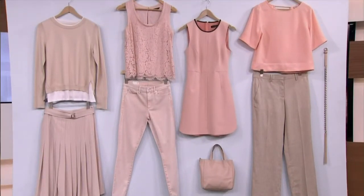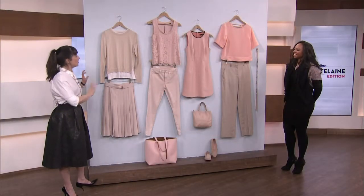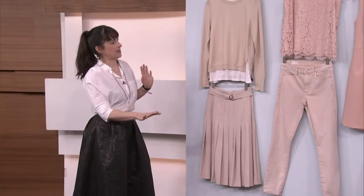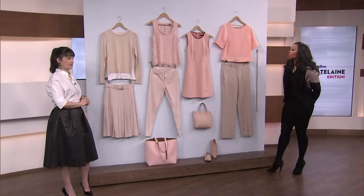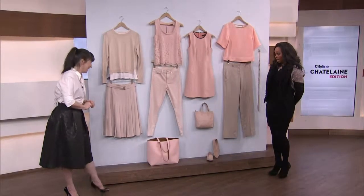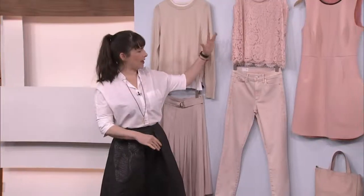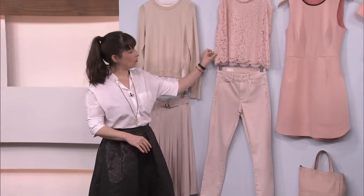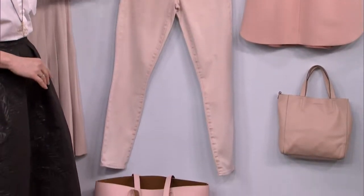As a grown woman, you don't necessarily want to be wearing bubblegum pink and mint greens. So this is a very sophisticated take on pastels. It's got a bit of an edge to it, a sophistication that neon pink does not have. It is very sophisticated. And you can either wear it monochromatic — this great lace tank from Old Navy mixed with a peachy jean from Gap. Love a pastel jean.